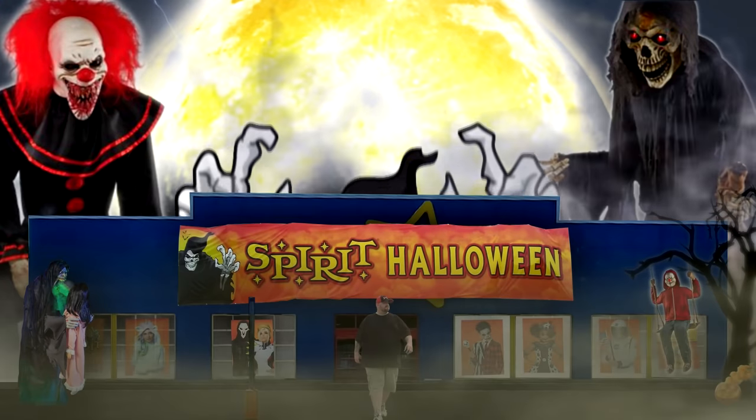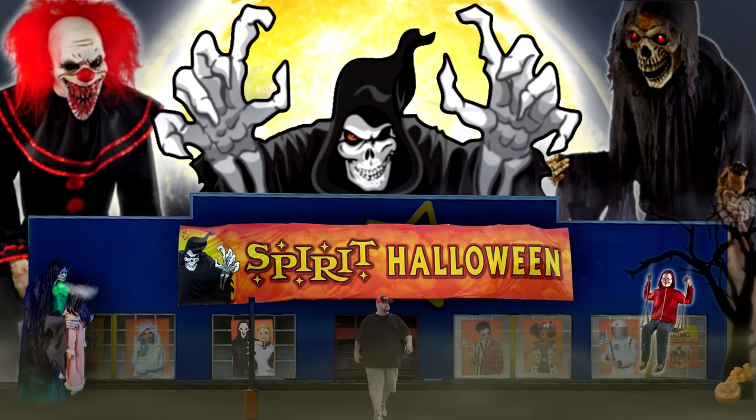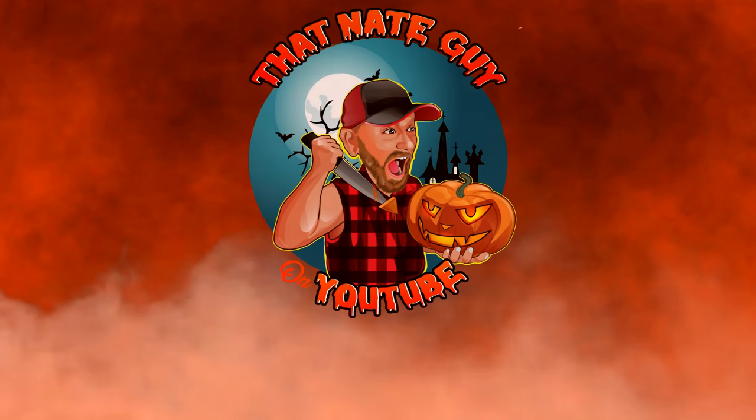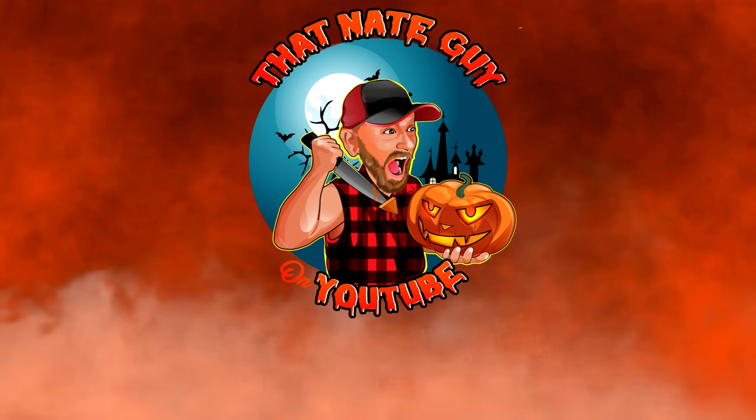Alright guys, today we are going to be talking about some more things that I bought this past season at Spirit Halloween — more specifically Funko Pop Vinyl figures. This year they didn't have a whole bunch of them there, but I did buy what they had — not all of them, but a good handful of them. Now if you look in the background you can see a pair of mystery legs right there.